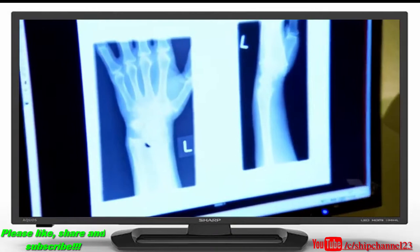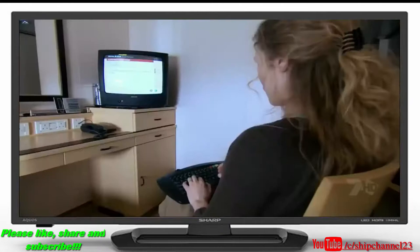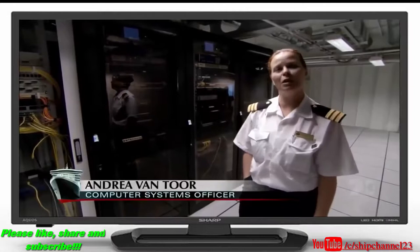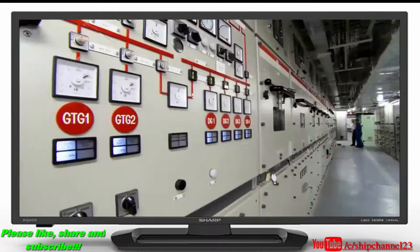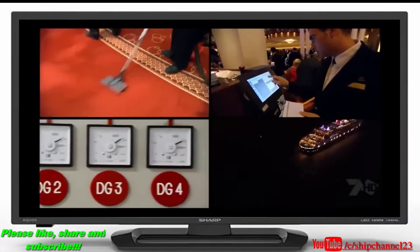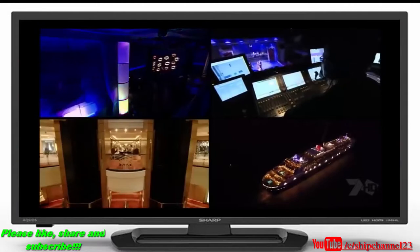The ship also carries an 11-bed hospital with an X-ray machine and a well-equipped lab, a self-contained computer network with email access in every room — probably the most technologically advanced ship ever — and two satellite antennas providing communication from anywhere at sea to anywhere in the world.